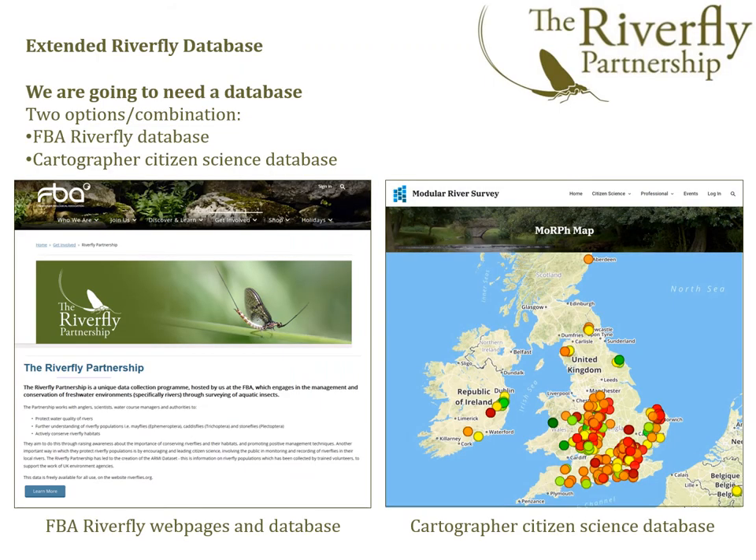Following the route of data from the recording form to the database: we don't have a database as yet, but we have two main options — the FBA Riverfly database as an expansion, or the Cartographer citizen science database. Dave Gunnell at Cartographer has recently developed a pilot system for us, and that's going to be evaluated in spring 2021. Hopefully we will have a nationally applicable extended Riverfly database available to users in 2021, though we don't know exactly what shape and form that will take.